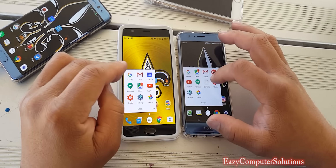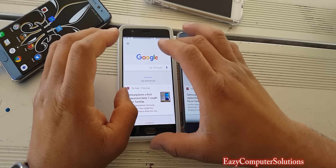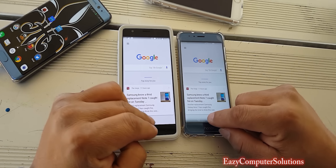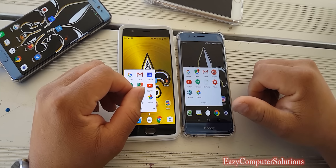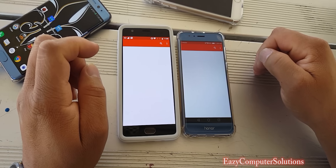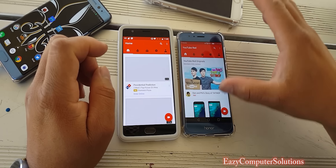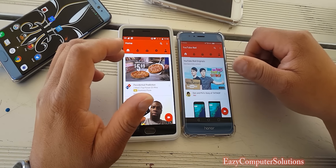Let's go ahead and open up Google — Google opened up fastest on the OnePlus 3. Let's go ahead and open up YouTube — YouTube opened up about the same time, but rendered a little faster on the Honor 8.